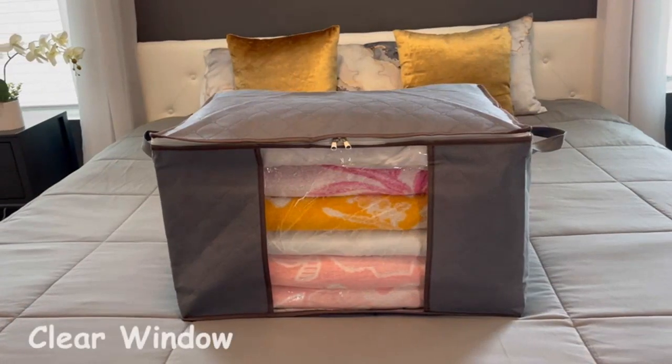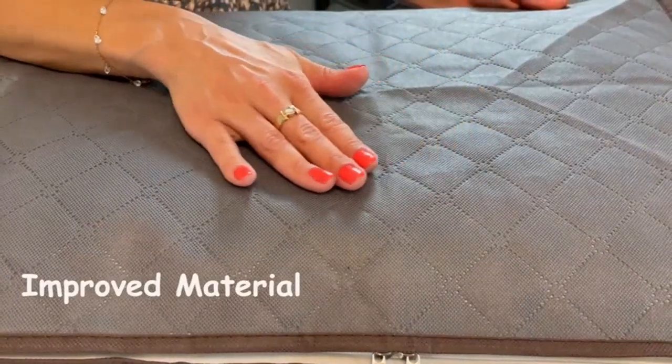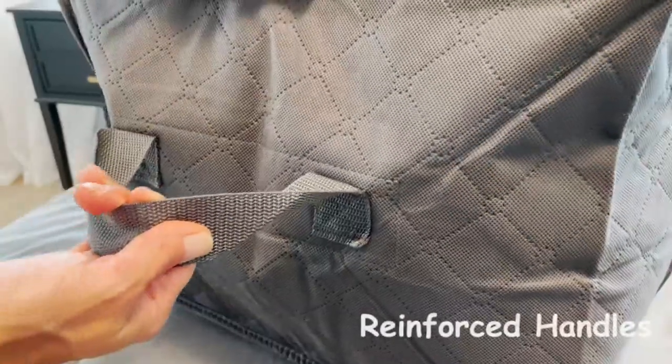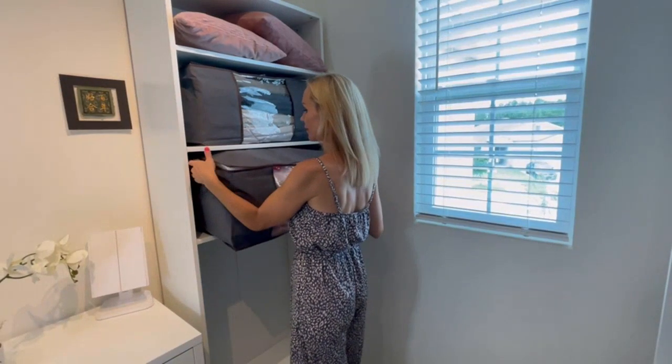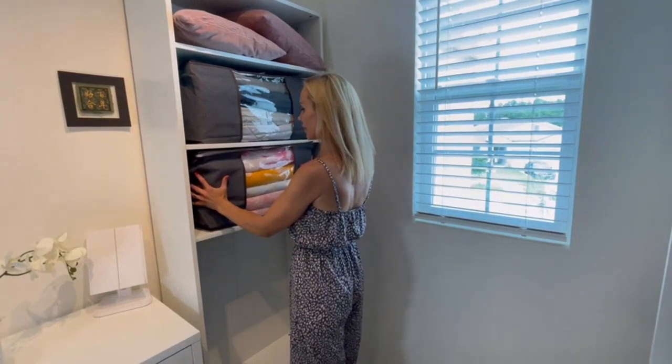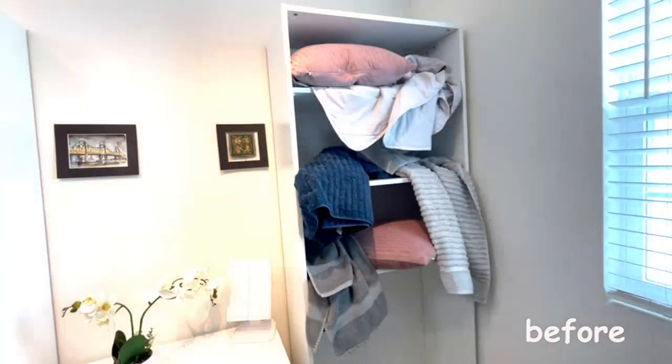Additionally, the handles on these bins are extremely durable and make it easy to carry them around. The fabric used for these storage bags is very thick and sturdy. I was initially concerned that it wouldn't hold up well, but I was pleasantly surprised — the fabric is of high quality and has proven to be very durable.